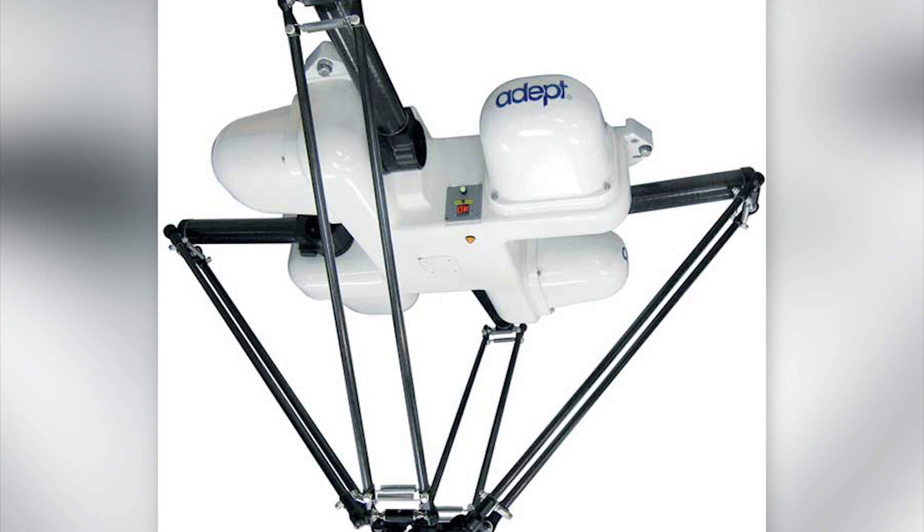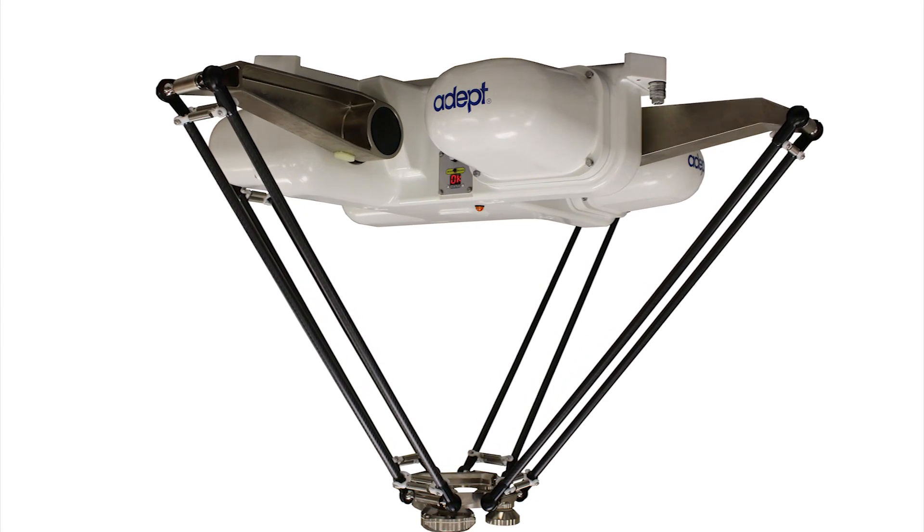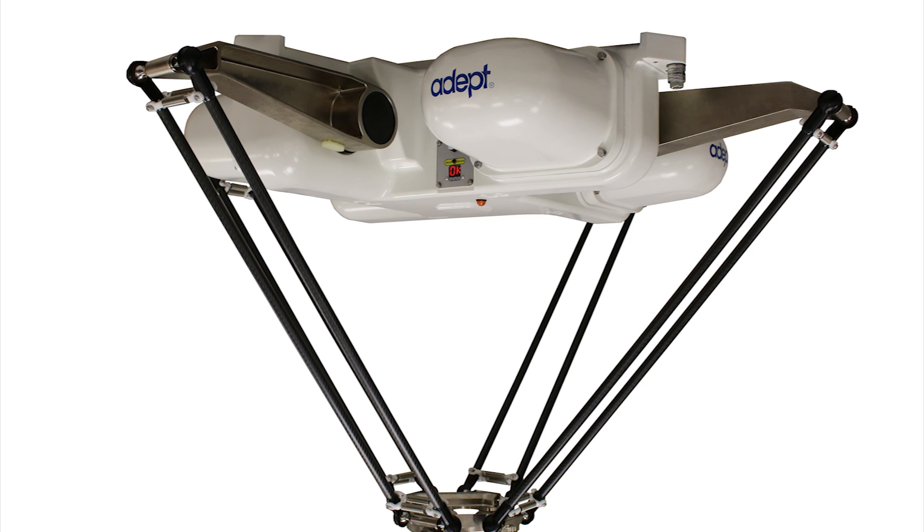The Adept Quattro can reach an acceleration rate of over 656 feet per second while carrying a little over two pounds, whereas similar robots have only excelled at 300 feet per second while carrying just one pound. The robot is capable of doing many things, like putting chocolates into their assigned slots in a box by the thousands, and can also place millions of aspirin tablets into pocket-sized bottles. It is the fastest of its kind.